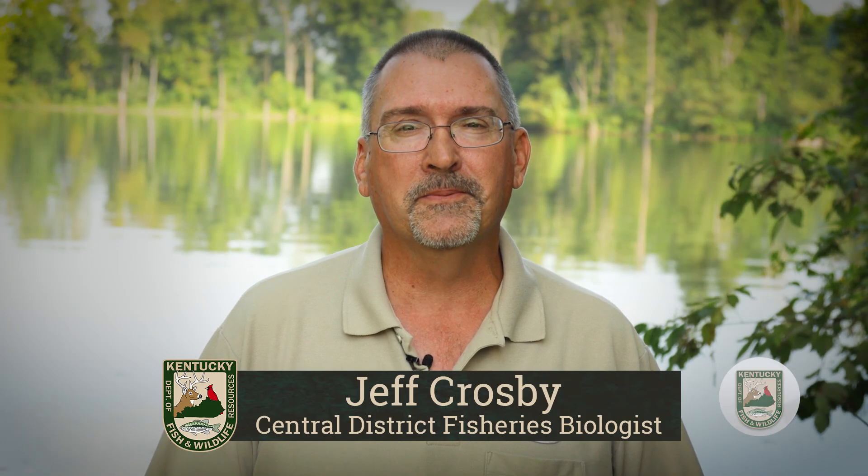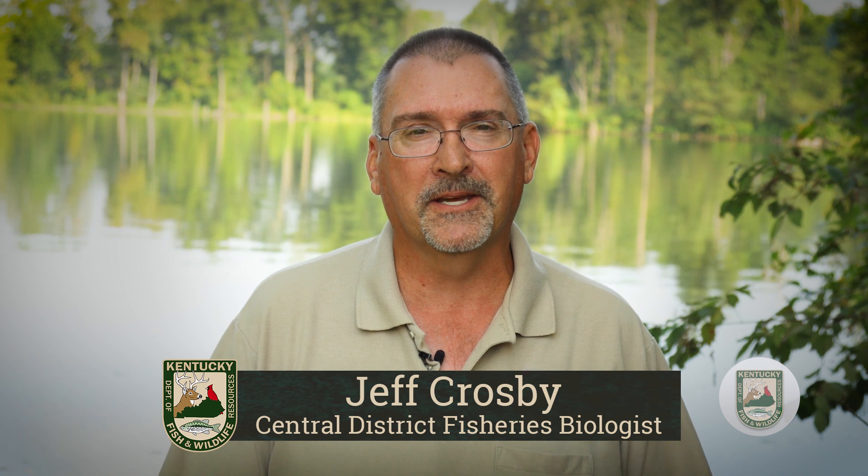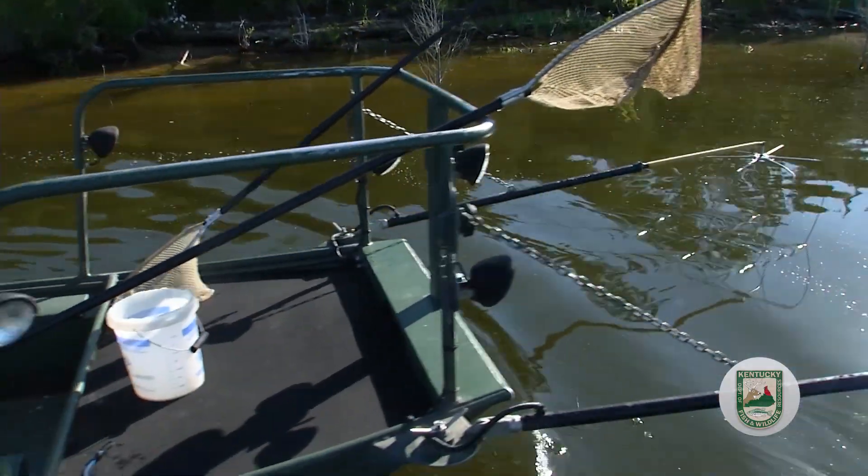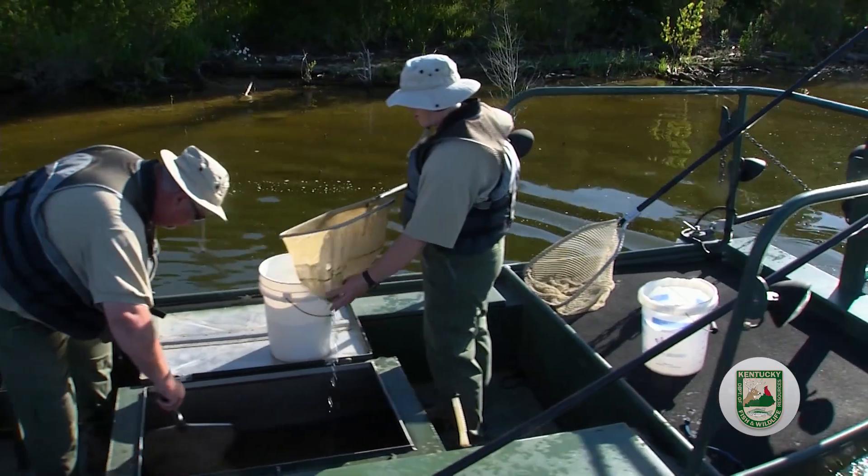Keeping Kentucky's fish populations healthy and thriving is one of the most important responsibilities at the Kentucky Department of Fish and Wildlife Resources. To achieve this goal, we need to know what fish species are in the water and how healthy and abundant they are. Electrofishing is one of the most efficient ways to find out what's swimming below the surface in the state's lakes and streams.